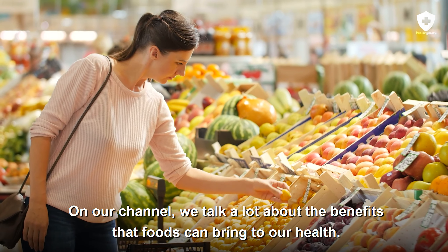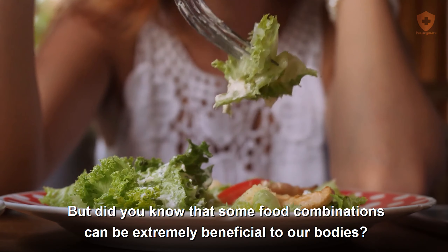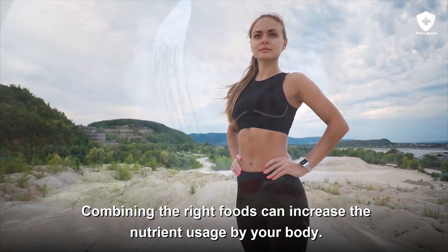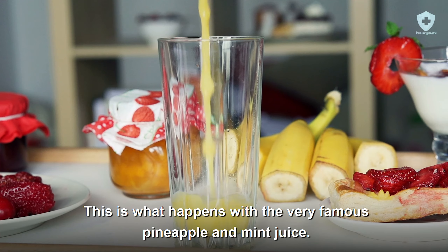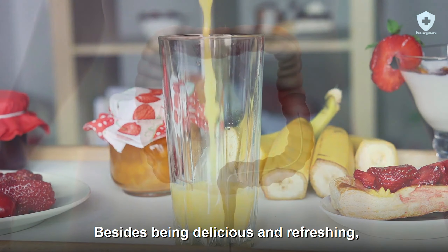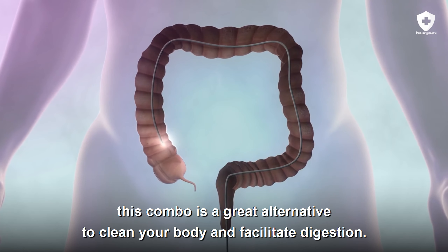On our channel, we talk a lot about the benefits that foods can bring to our health. But did you know that some food combinations can be extremely beneficial to our bodies? Combining the right foods can increase the nutrient usage by your body. This is what happens with the very famous pineapple and mint juice. Besides being delicious and refreshing, this combo is a great alternative to clean your body and facilitate digestion.